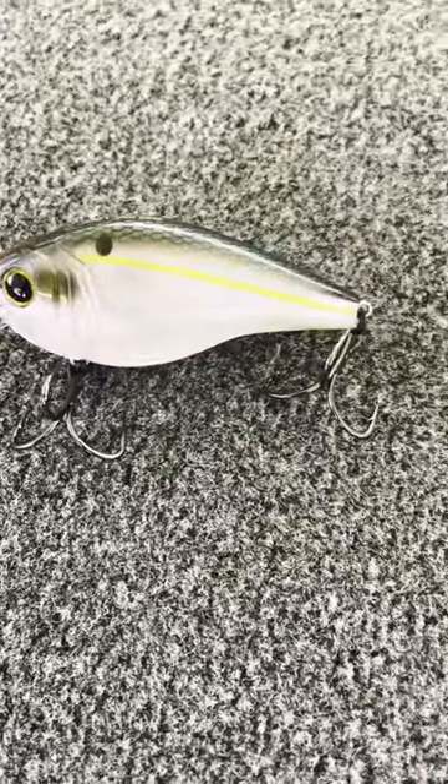Hey guys, it's Q with Brute Bites, and today we're going to go over my top three baits for October in Florida.